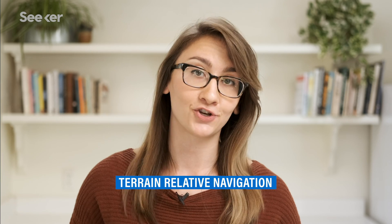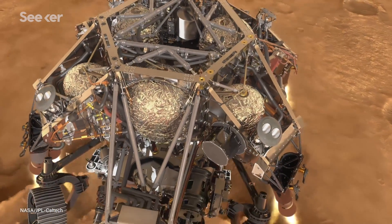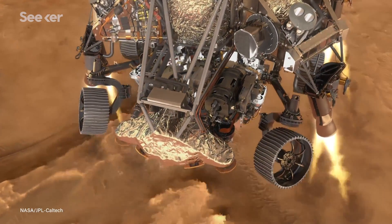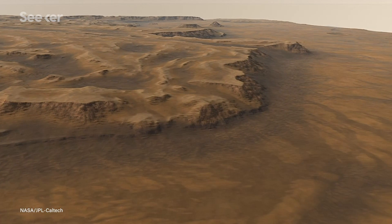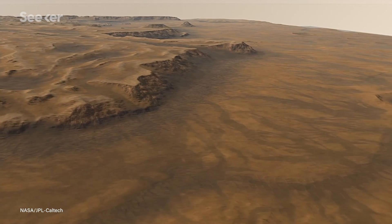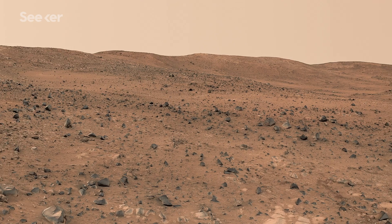One of the many crucial parts of this system is the terrain relative navigation, playfully referred to by the team as the spacecraft's eyes. This will be the first time that a NASA rover will be able to actually see where it's landing. Its onboard camera will snap pictures of the surface's features to match them to its onboard map, and divert its course to pick the best possible landing zone. We can reach that spot with an accuracy of about 30 to 40 meters, and it really opens up the door to planetary scientists to pick really interesting spots to land.